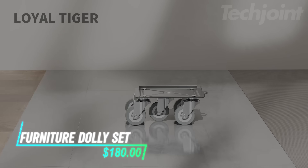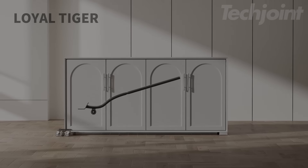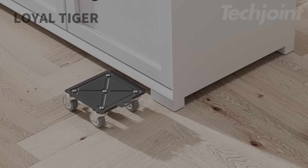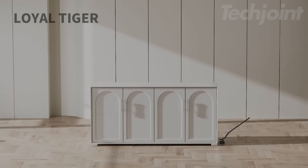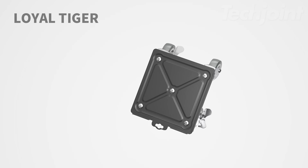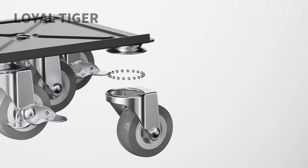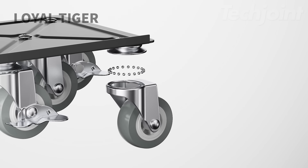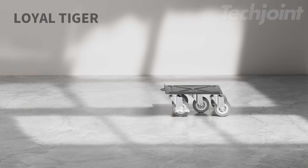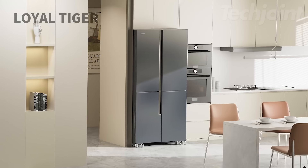This furniture dolly mover set includes four carts and a pry bar for lifting heavy items. It supports a maximum load of 3,307 pounds, making it suitable for moving large appliances and furniture. The carbon steel construction ensures durability, while the rubber wheels provide smooth movement without damaging floors. The ergonomic design allows easy maneuvering, and safety features like wheel locks keep items secure during transport.